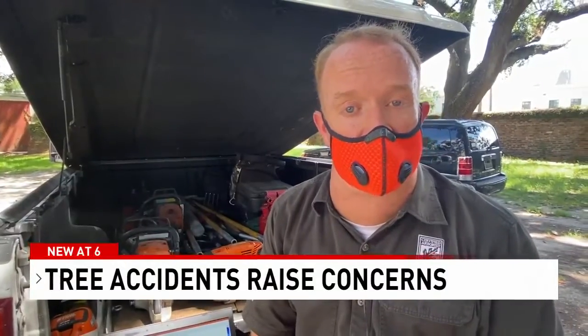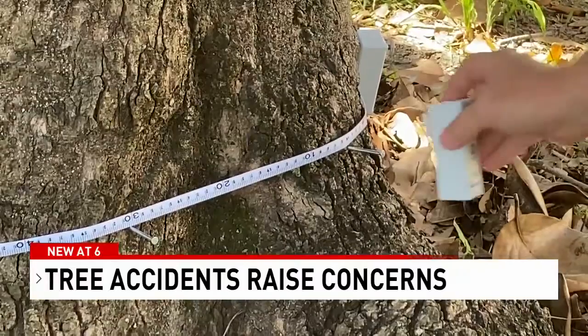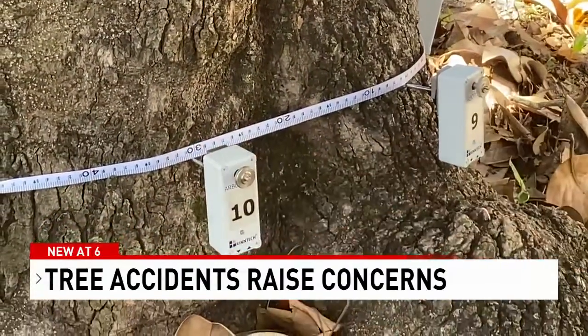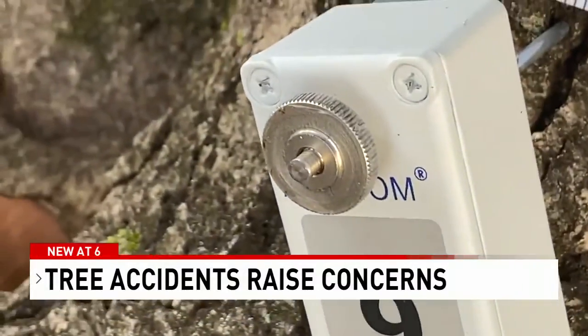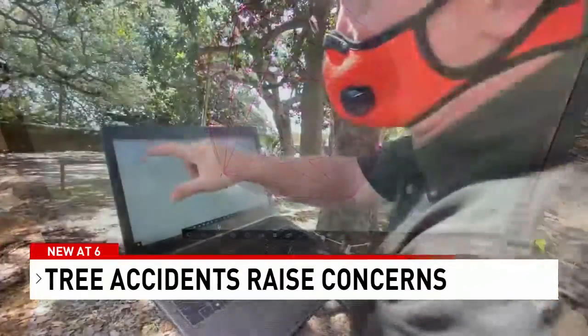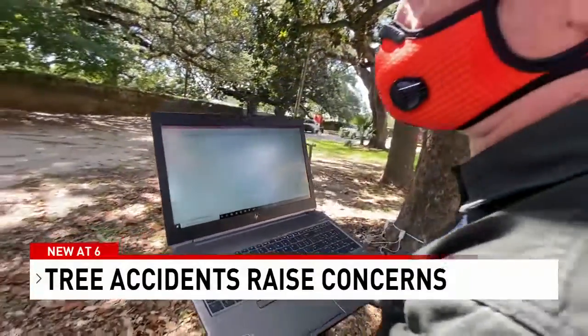Everybody hears the word decay and thinks that's the doom and gloom. That's not the case. There was a time when Peter would start this process by simply tapping the tree with a mallet and listening to the sound. But today he uses this impulse tomographer. After attaching these electronic sensors to the tree trunk, he taps them, measuring the density of the wood. These low numbers mean that all the sensors are communicating correctly with each other.